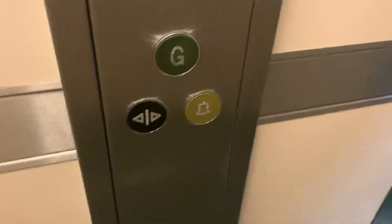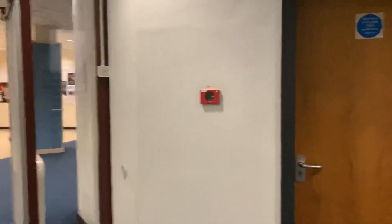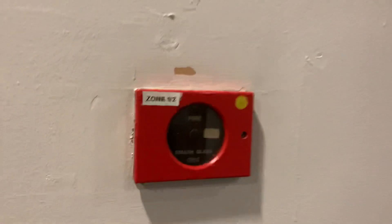Doors open. Very quick doors. Please blind the doors. Doors closing. There's GL doors. That's that old door board. Doors open.